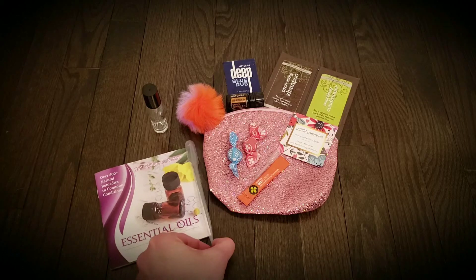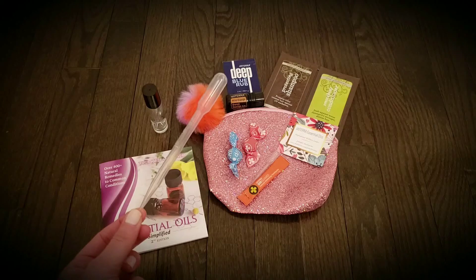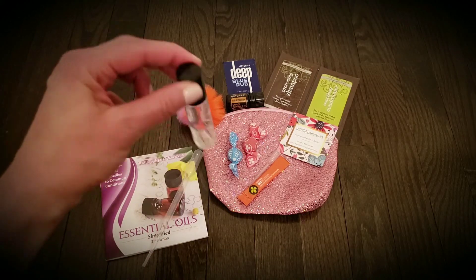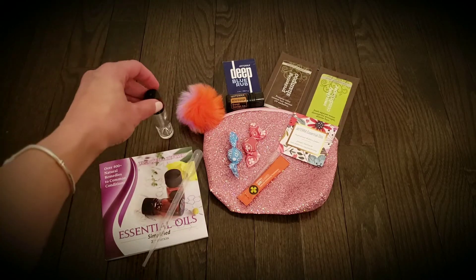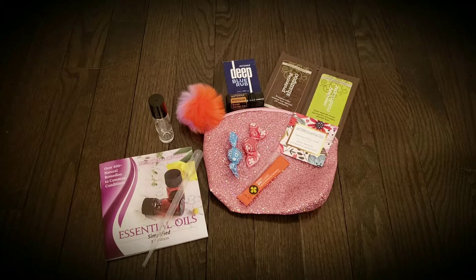I include a pipette — this helps one put oils into a roller bottle. I send them a 10 ml glass roller bottle, typically it'll be their first one. It'll help them create their own mixture and then they can use it topically.